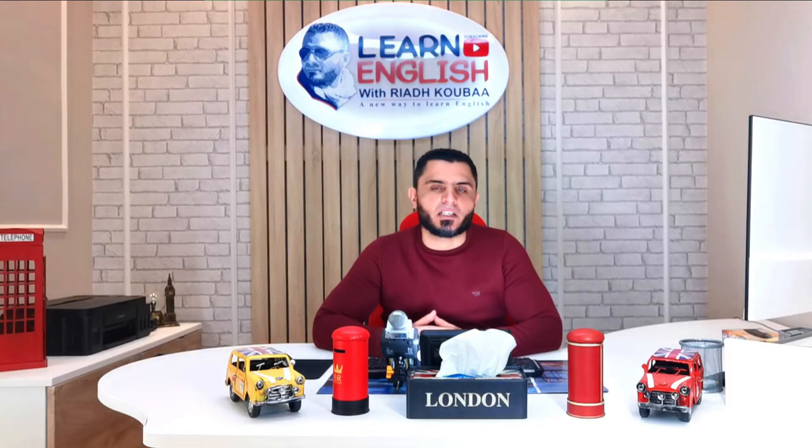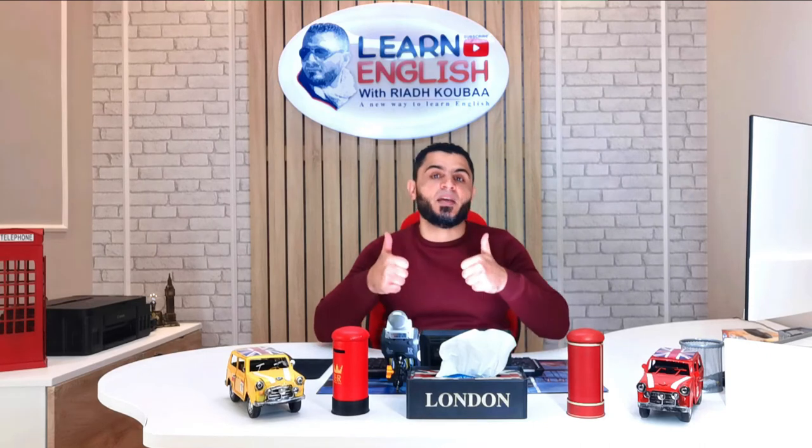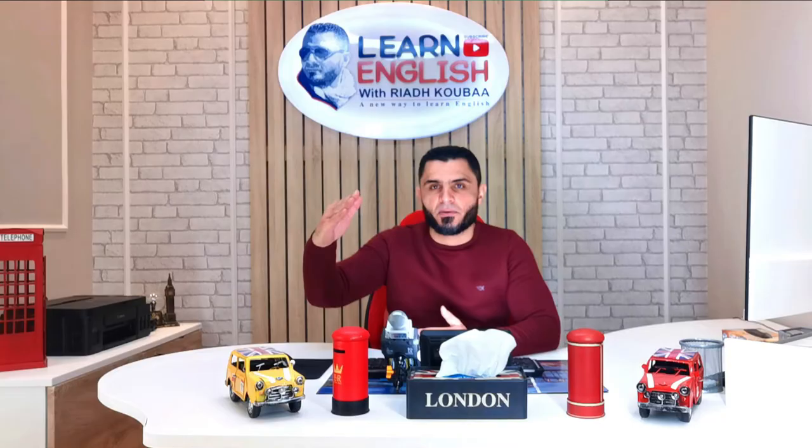That's all for me. Thank you so much for watching this video. I hope you've enjoyed it. If you have, don't forget to give it a big thumbs up, and also make sure to subscribe to our channel so that you can get notified whenever I upload a new video. Thank you so much. Love and peace.